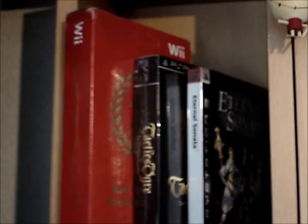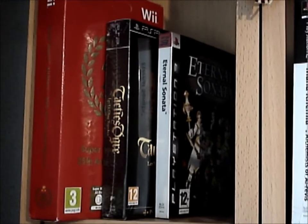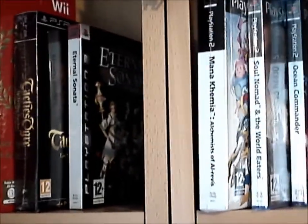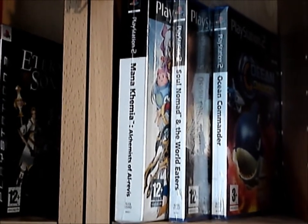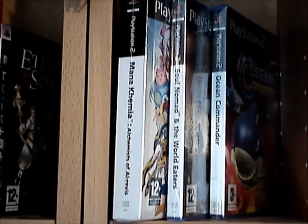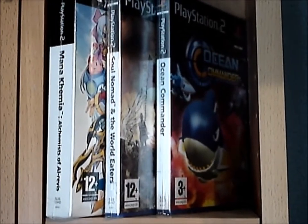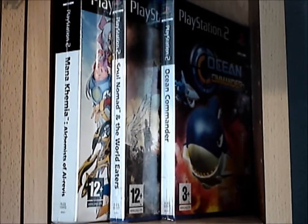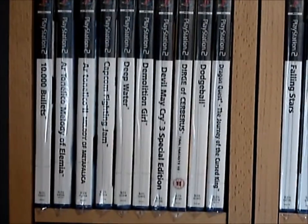Over here we have the Mario Anniversary Set, Tactics Ogre and Eternal Sonata. Everything you see now is sealed by the way. Soul Nomad and the World Eaters — the English version — that's one of the rarest RPGs on the PS2 as far as I know. And there's Ocean Commander, which is also incredibly hard to find. I've only seen one set of these on eBay and they were sold out really quickly. I actually regret not buying more than one.